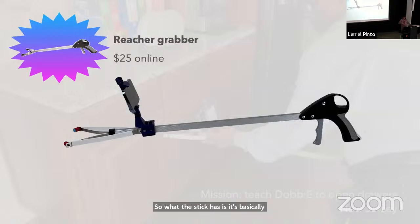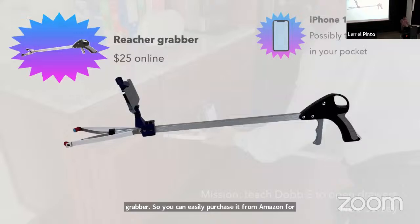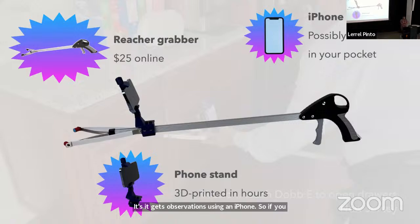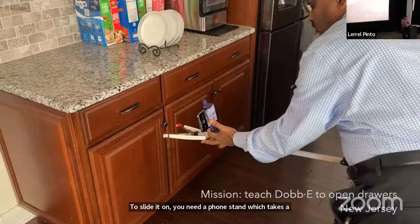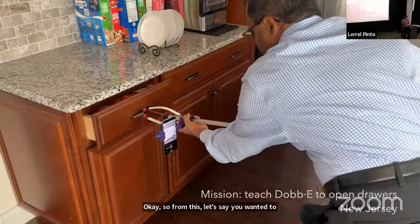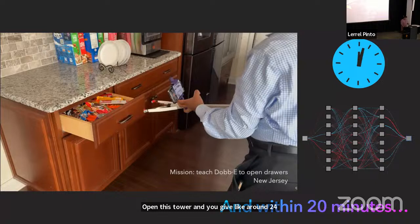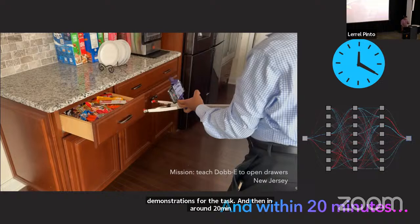The STICK is basically a reacher grabber — you can easily purchase it from Amazon for about $25. It gets observations using an iPhone, so you slide the phone onto it using a 3D-printed phone stand that takes a couple of hours to print. If you want to open a drawer, you hit the record button and show a demonstration of how to open it. You give around 24 demonstrations, and in around 20 minutes of training it gives you a model.